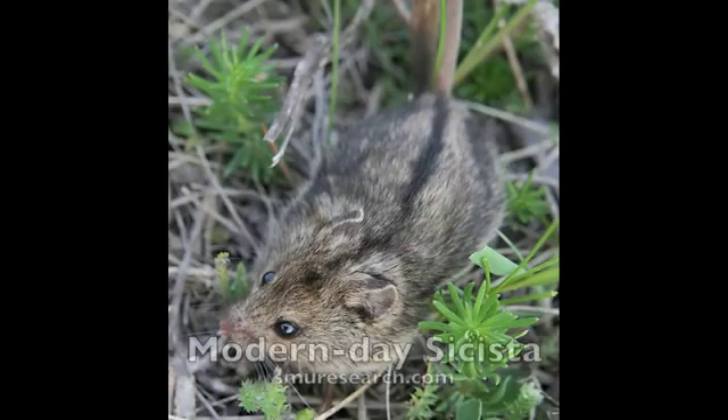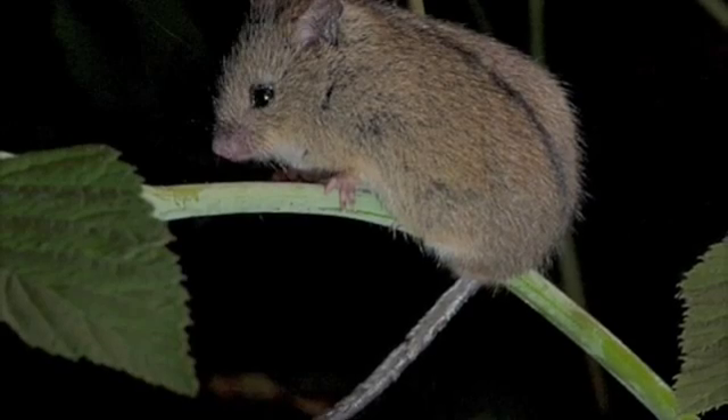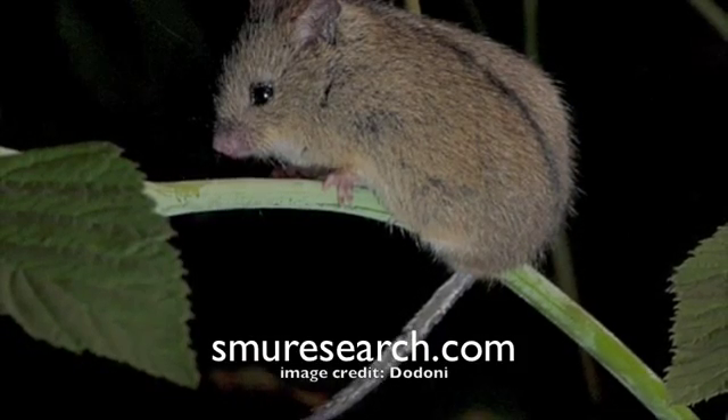Kamura says it is really striking that the genus of birch mice has existed for such a long time. They represent one of the most unique rodents on Earth, whose ancestry now spans two to three times the average.